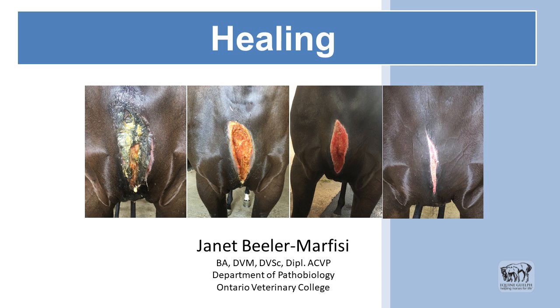Healing. This is a succession — a 10-day progression of a wound. This filly sustained it actually at Grand River Raceway. She never made a mistake training down. She's a super great filly.